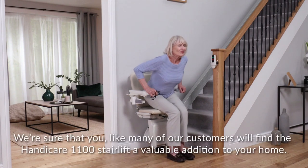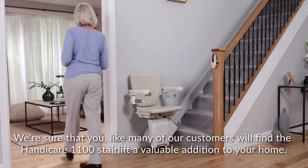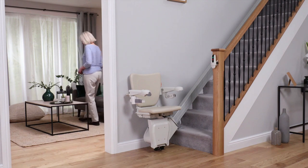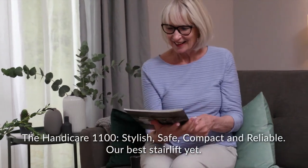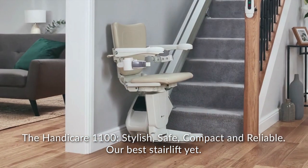We're sure that you, like many of our customers, will find the Handicare 1100 stairlift a valuable addition to your home. The Handicare 1100: stylish, safe, compact, and reliable. Our best stairlift yet.